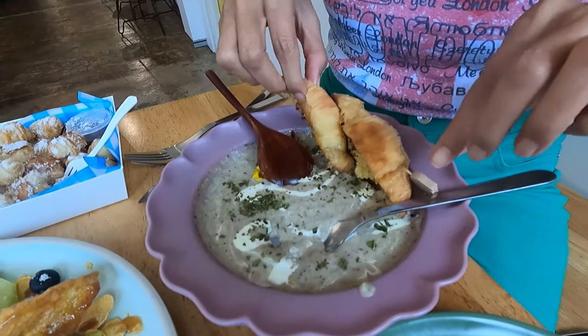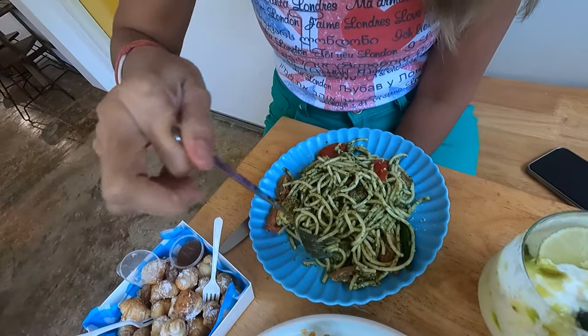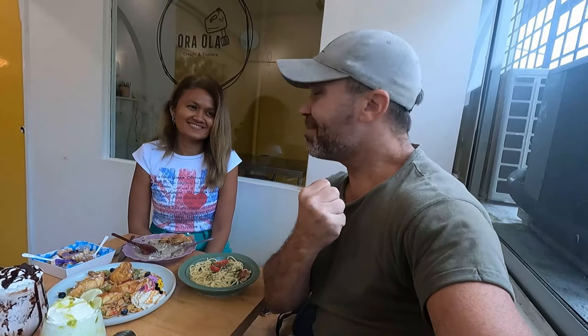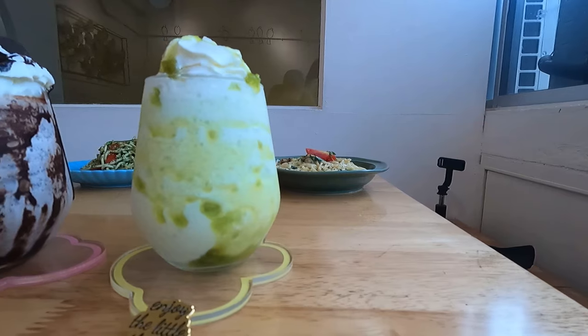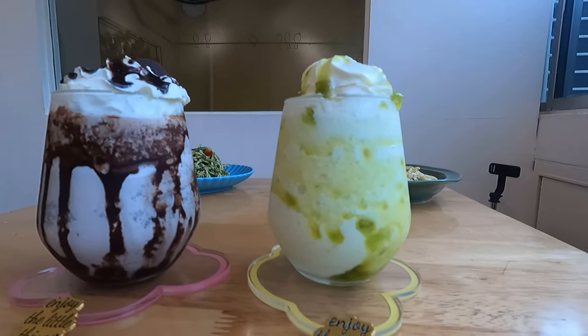First we ordered the mushroom soup, then the creamy pasta, and a Malaysian pasta that is a little bit spicy. We also have two drinks — the green apple and mint shake, and another drink with a lot of calories.